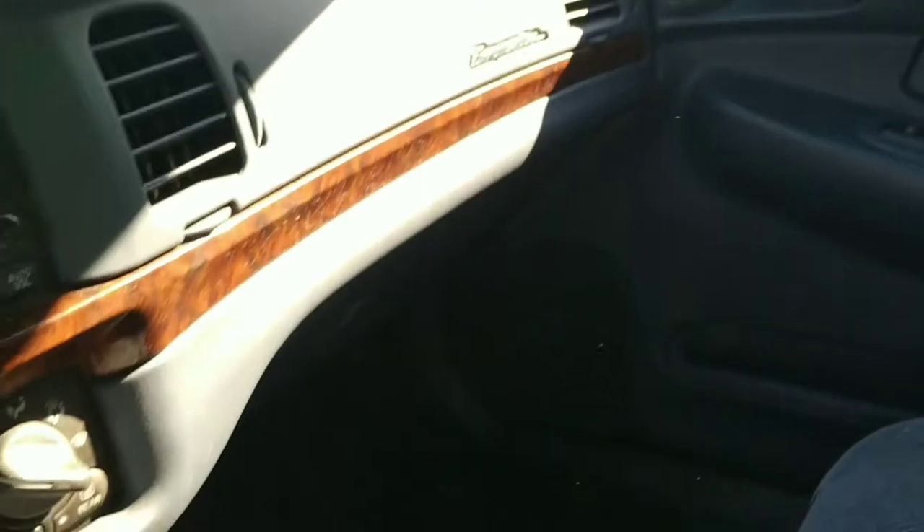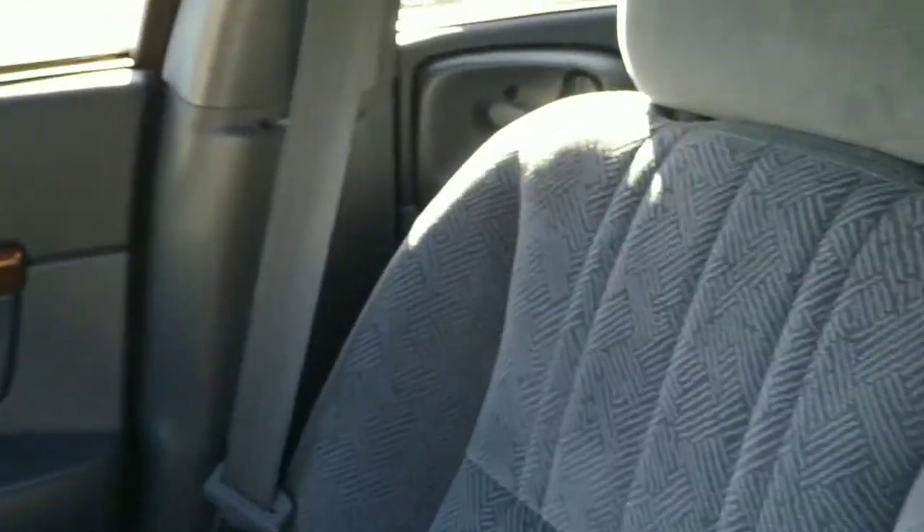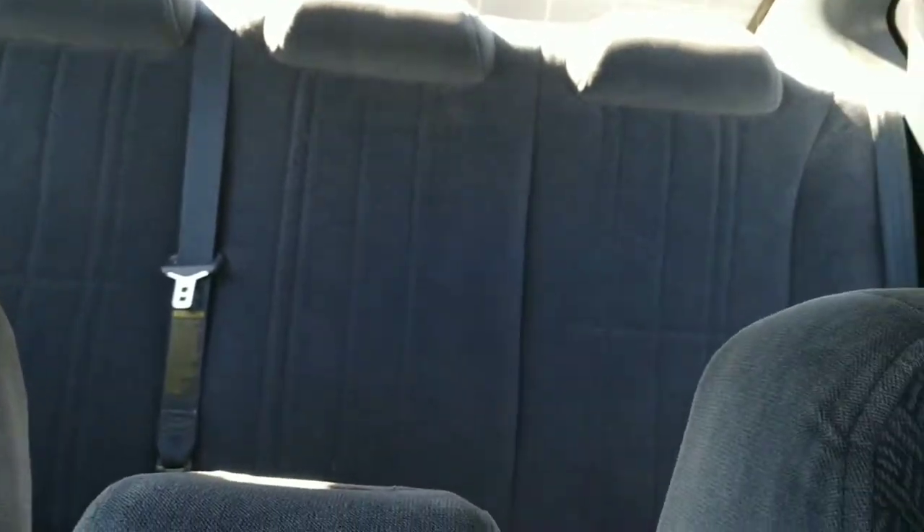We've got a standard little center console here that can be flipped up and used or gotten out of the way. Pretty nice interior — it's in real good shape, gray pretty much all the way through. And plenty of room in the back.